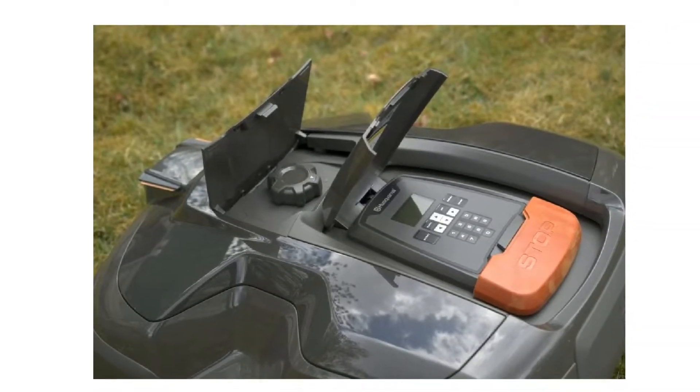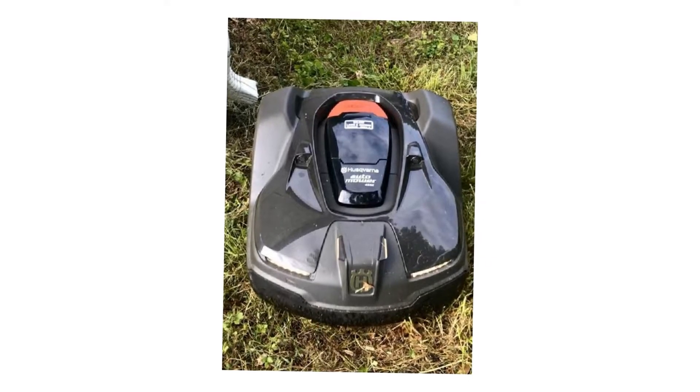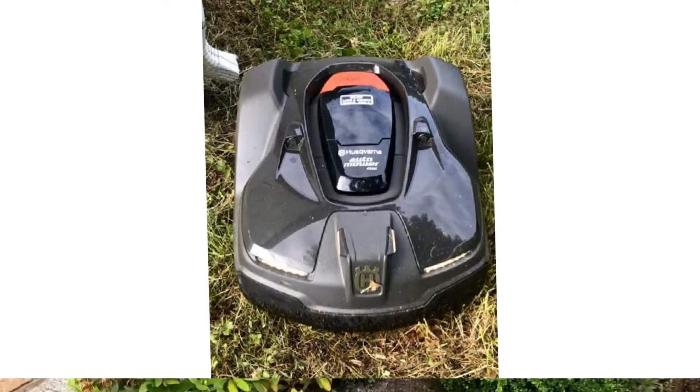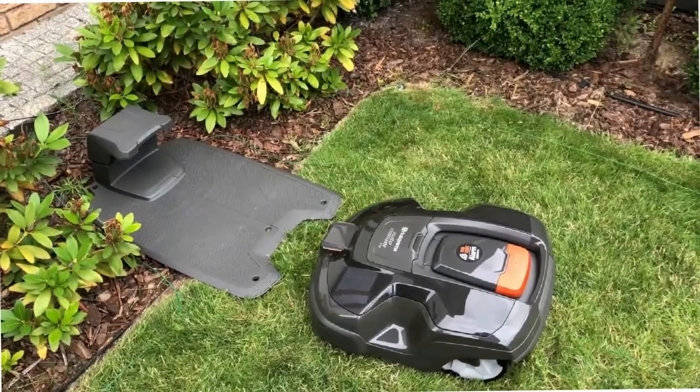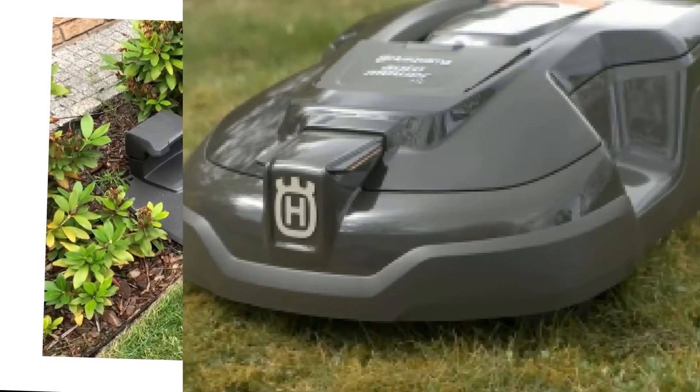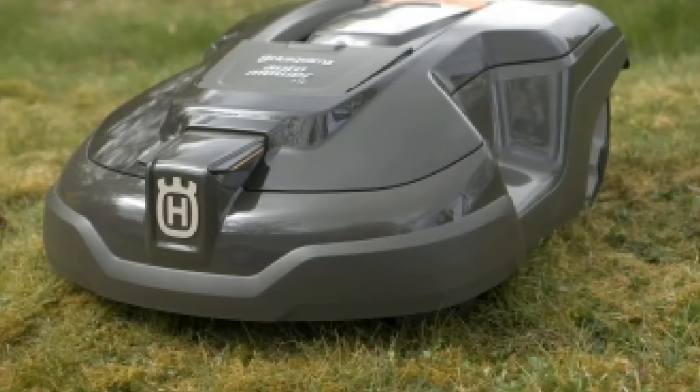It can also work on slopes up to 22 degrees, which is impressive for a robotic lawn mower at this price. Like all robot lawn mowers, it's guided by hidden boundary wires. This mower knows how to navigate within the space and automatically returns home when it needs charging.